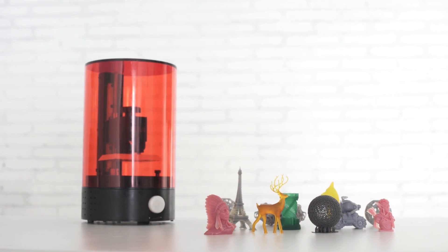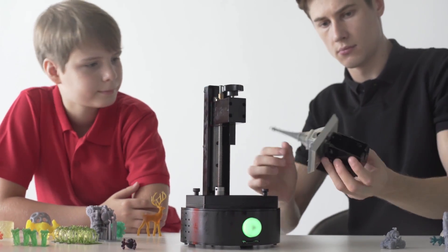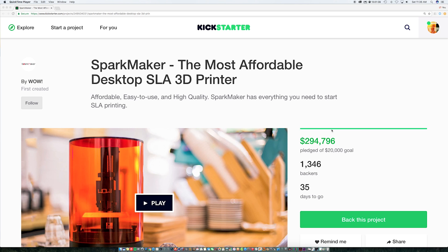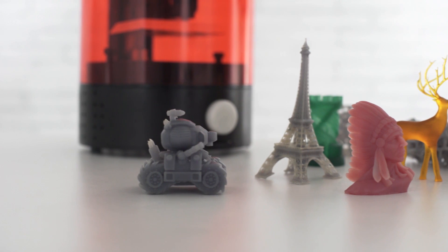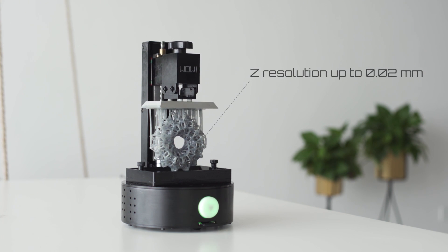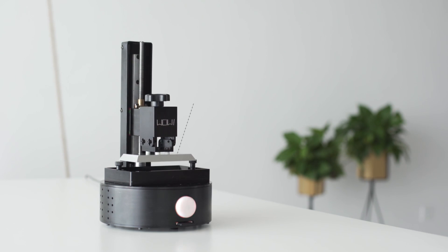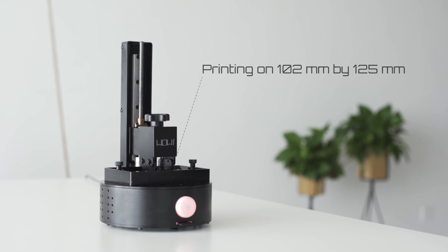Sparkmaker is a Hong Kong based startup who shattered their Kickstarter goal with their $99 SLA 3D printer. They pledged a goal of $20,000 and have already made $294,000 with still 36 days to go. The Sparkmaker prints in 20 microns in Z resolution with a build volume of 4 by 2.2 inches and 5 inches tall.